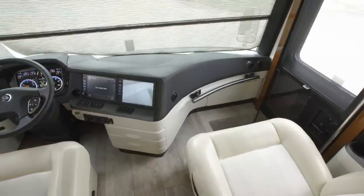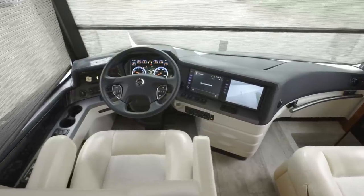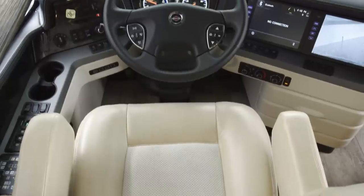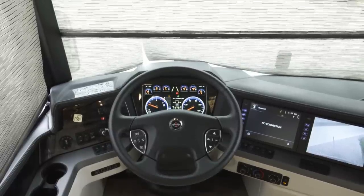We'll begin in the King Air cockpit where your thrones take the shape of Villa Ultra leather captain's chairs, which are heated and cooled. An optional massage feature is available to take your comfort to the next level. When it's time to share driving duties, the King Air's memory settings for the steering column, pedals, and side mirrors make it easy.